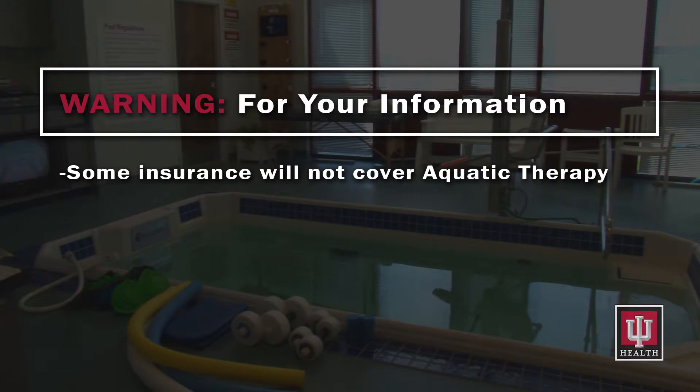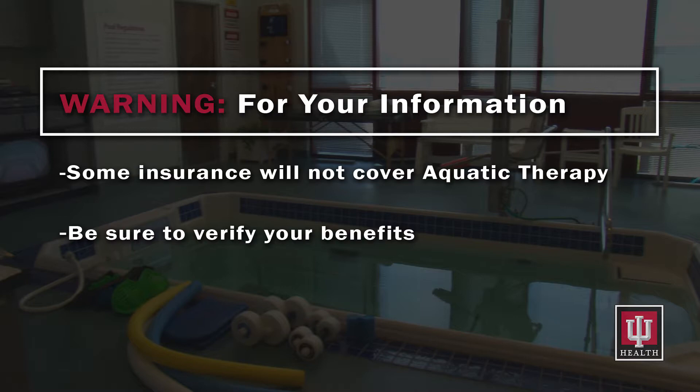It is important to note that sometimes insurance will not cover aquatic therapy. Make sure to verify your benefits before starting aquatic therapy with us.